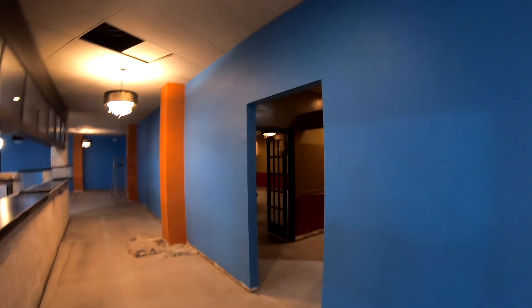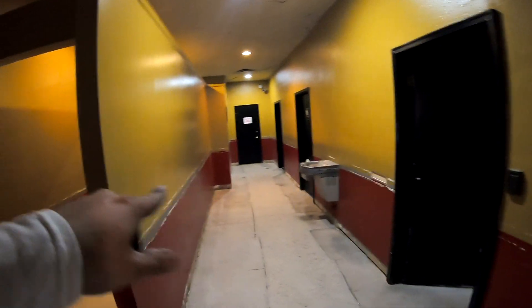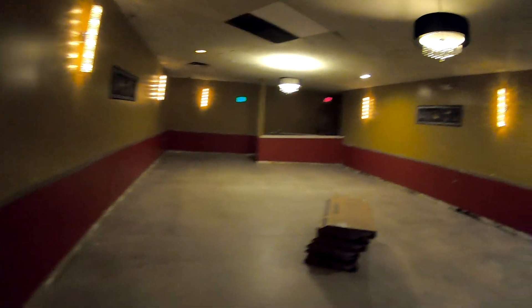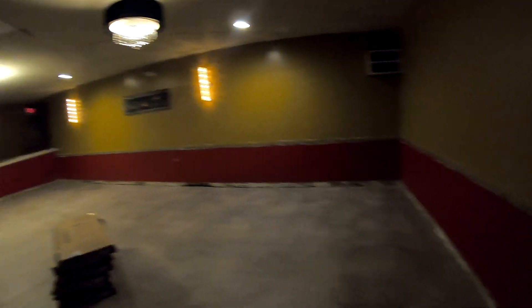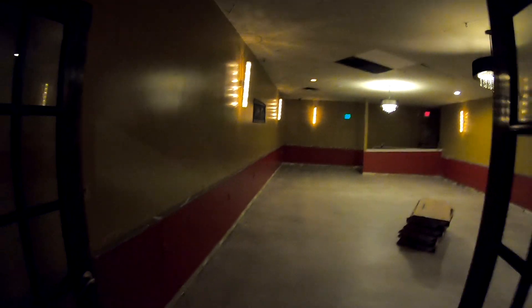All that trim, if you've been paying attention, is gone — all the trim in here is gone. This room is on the painter's agenda to start painting tomorrow. We'll get some lights in here and it'll look good.